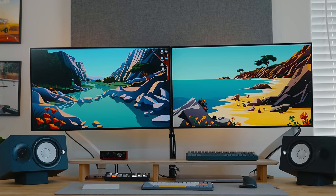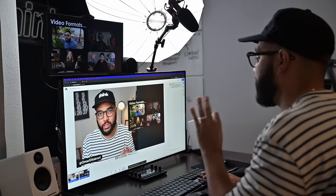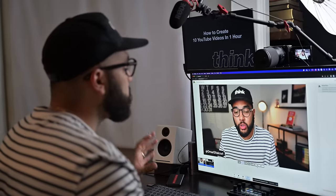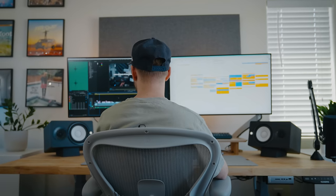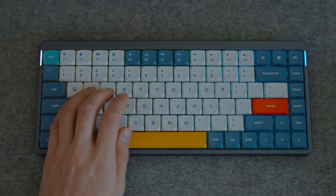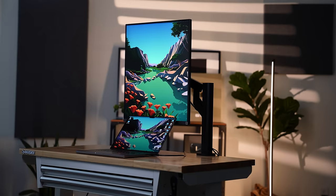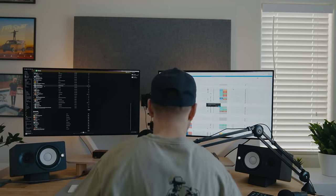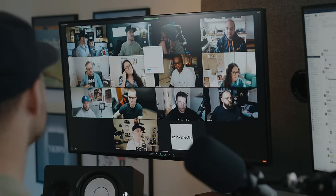Having a desk setup that you love, that inspires you, and increases your productivity is so key. Here at Think Media, we're always making different changes to our setups as well as building setups from nothing to test different gear. If you've been looking at YouTube videos for setup inspiration, in this video we'll be looking at four different setups that will give you some ideas. We're going to start with Kyle's first.